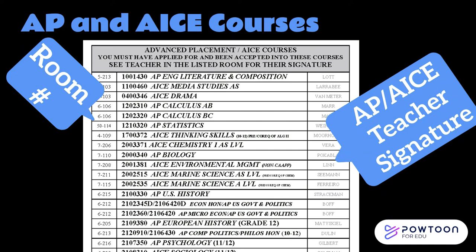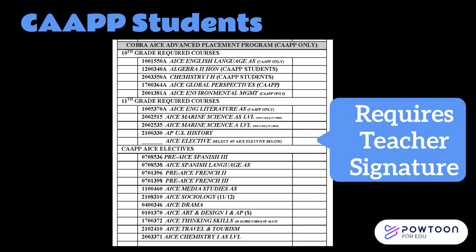Next, we have a section of the course selection sheet with our AP and ACE classes. These courses require an application, which we will discuss later in the presentation. If you apply and receive notification that you have been accepted to an AP or ACE class, you will need to see the teacher of that class for their signature — this is not your current teacher. In the left column you'll find the AP or ACE teacher's room number, and in the right column is the teacher's name. If you're in our CAP program, you have a section specific to your curriculum path where your CAP teachers will sign.